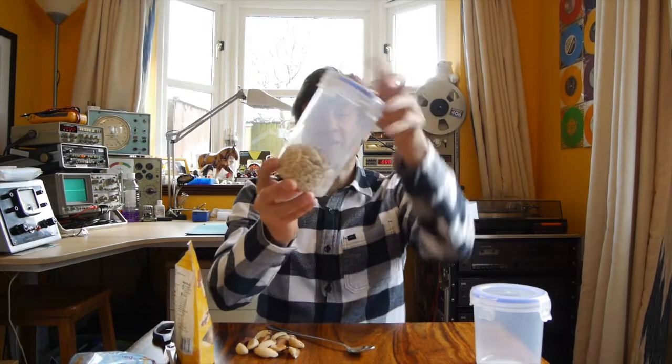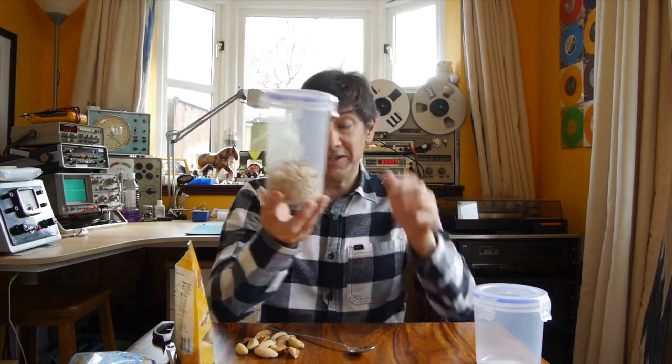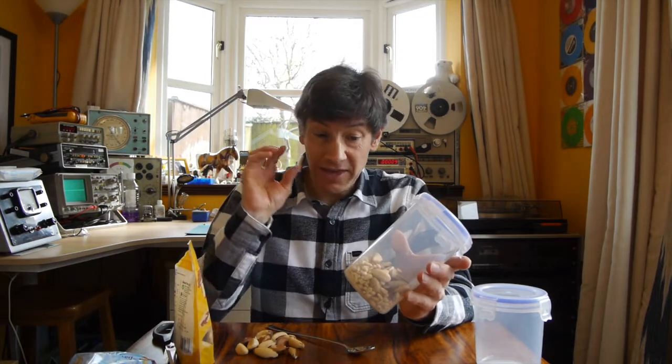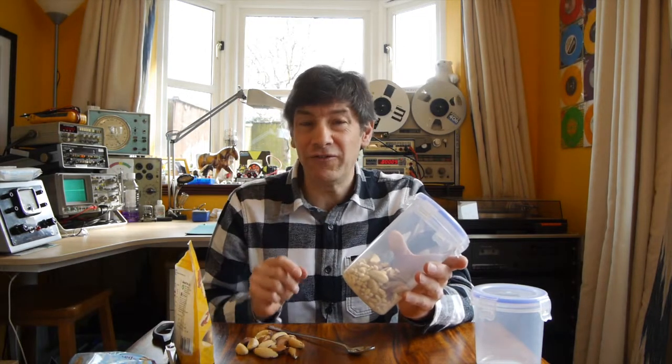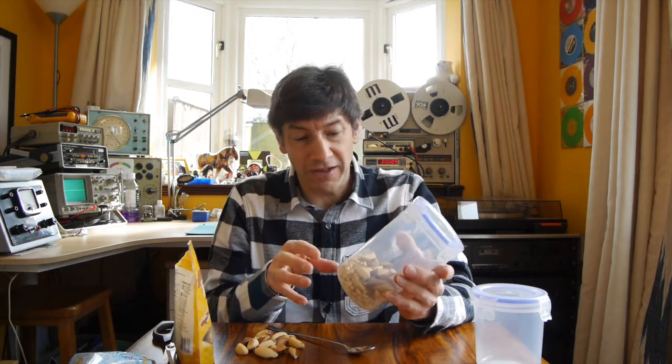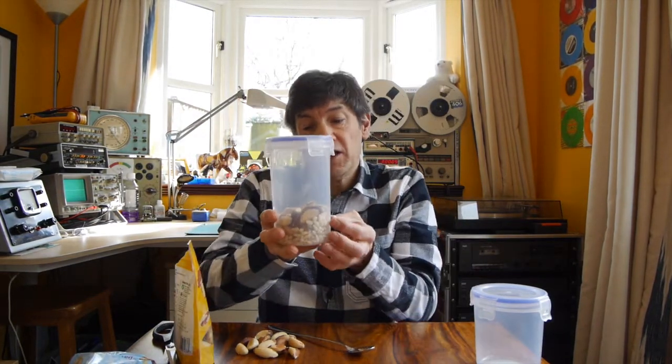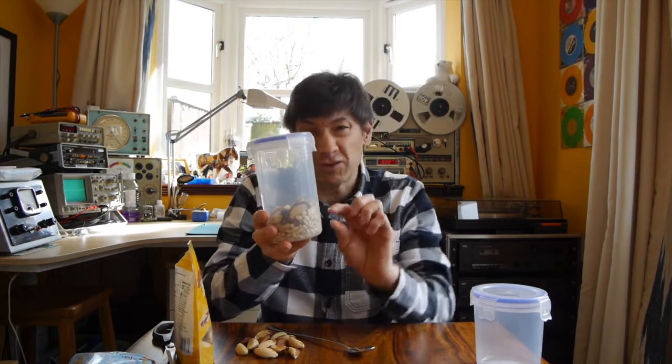That worked really rather nicely — the Brazil nuts have actually separated. So I'll attempt an explanation. It's quite interesting that the explanation of this effect is not really fully understood. I'm going to go for the simplest, which is the up-and-down shaking. When you shake it up and down, what happens is that the Brazil nuts and the pine nuts — the smaller ones — both rise.